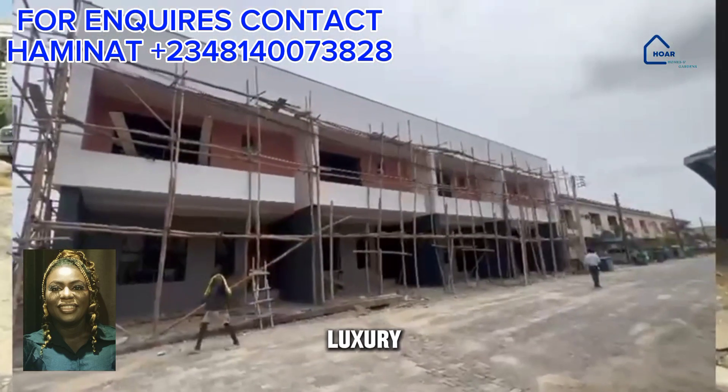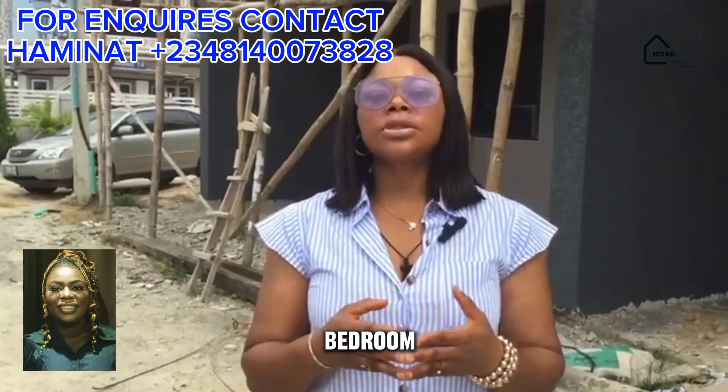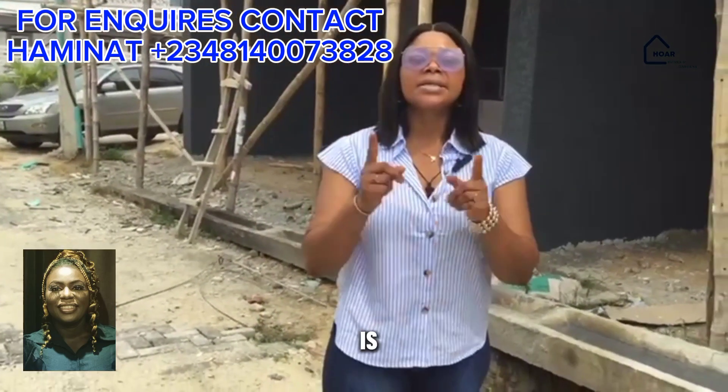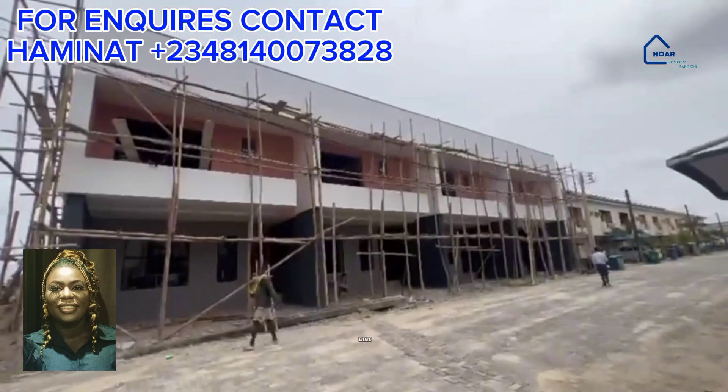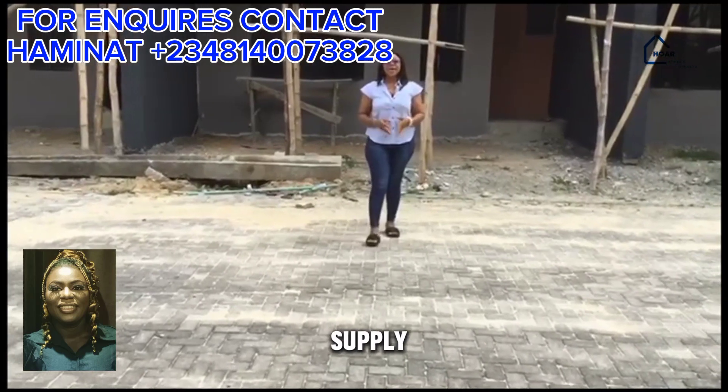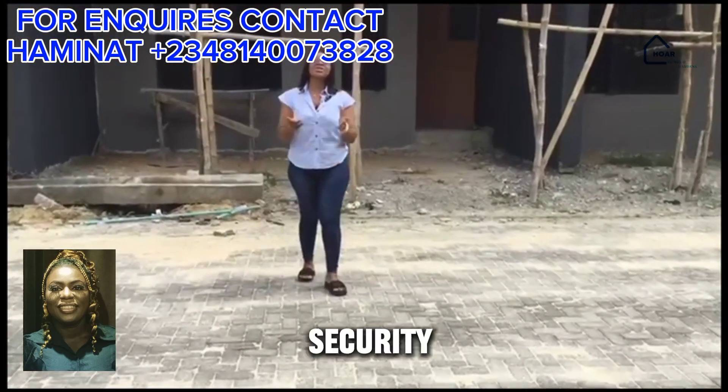In Broadney Luxury Terrace, we have a four-bedroom terrace duplex, and the title of this property is C of O. In this estate, we have good road, excellent drainage system, water supply, and 24-hour security.